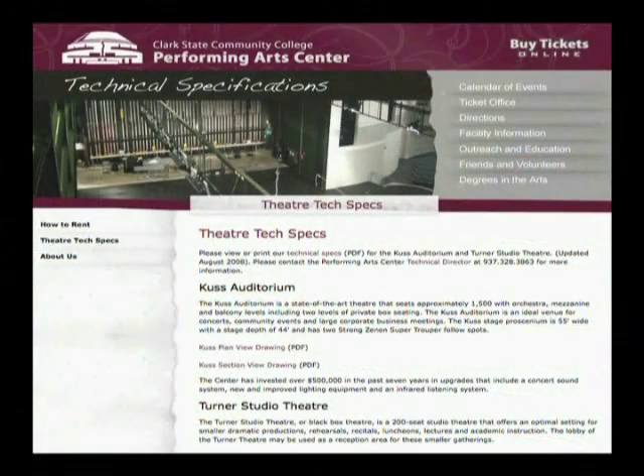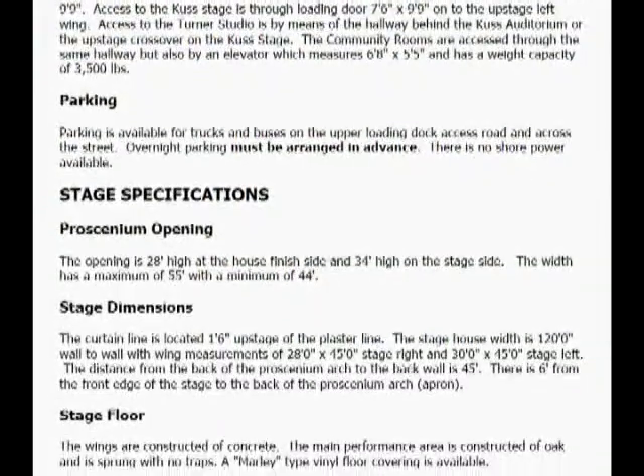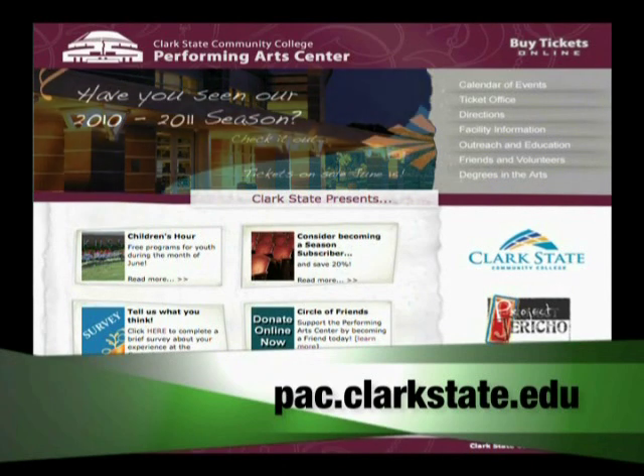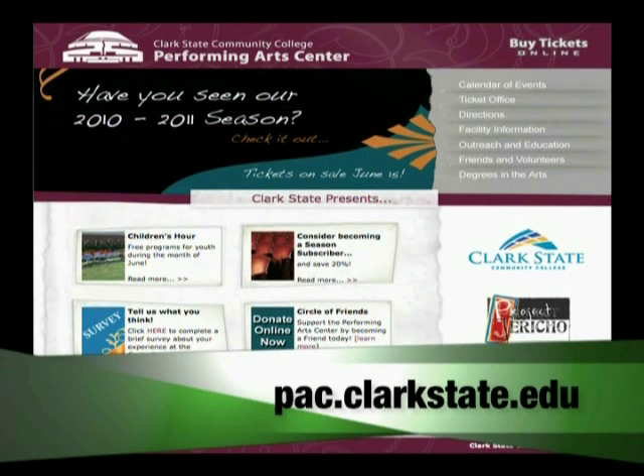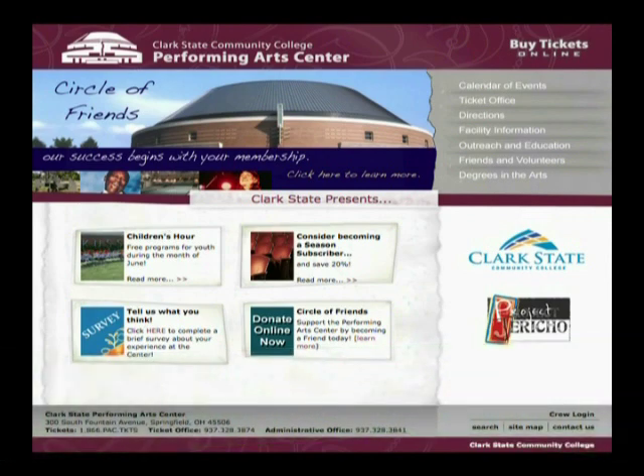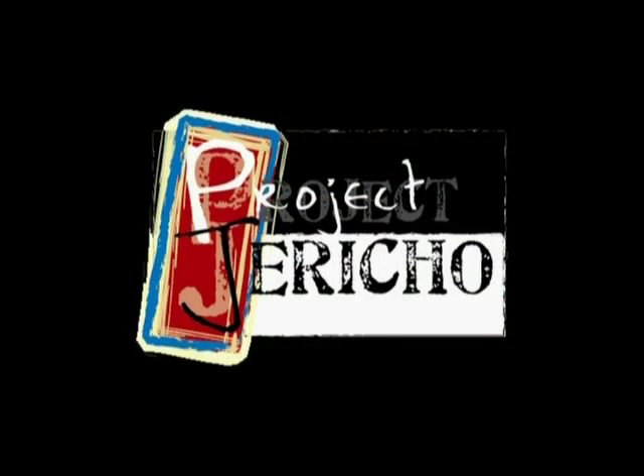Specific measurements and details can be found in the technical descriptions document on the PAC website, pac.clarkstate.edu. On this website, you can also find out about the many outreach and education opportunities at the PAC.